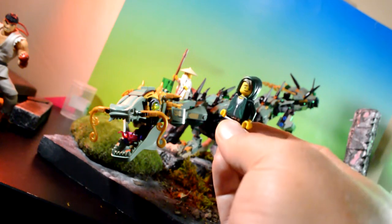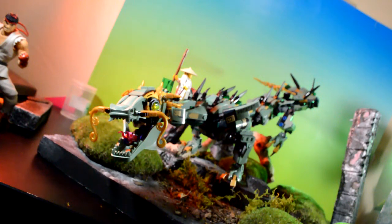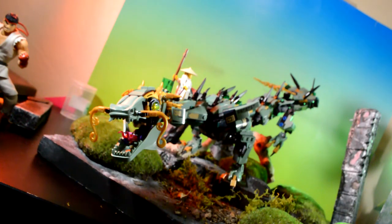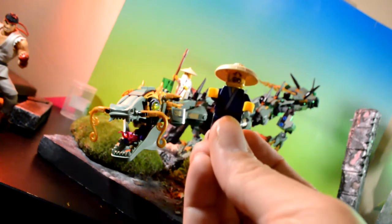We got the main character Lloyd in his regular clothes and then we also have the hooded version of him — that's pretty cool. I believe this is the red ninja, he came with a cool boom box, that's pretty cool. We also got this cool sushi maker dude — that's a pretty cool one. And we got the white ninja.